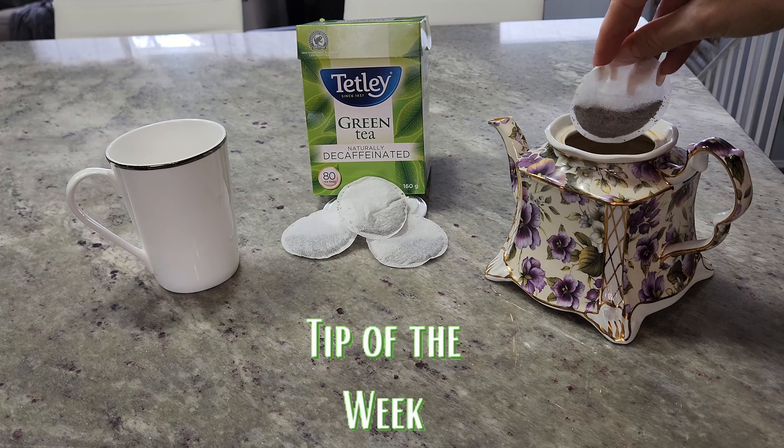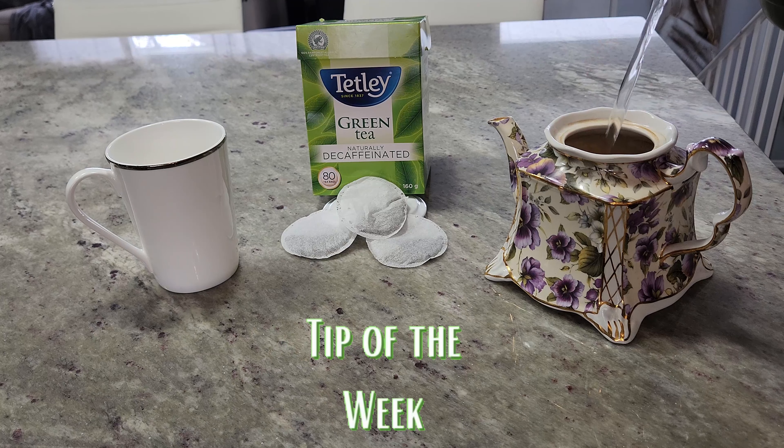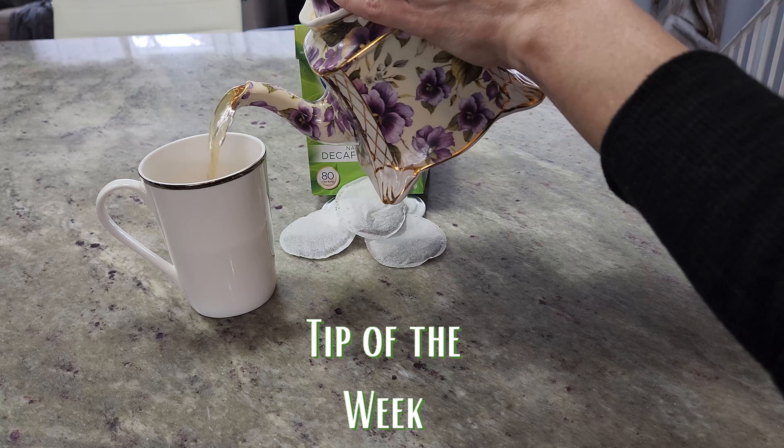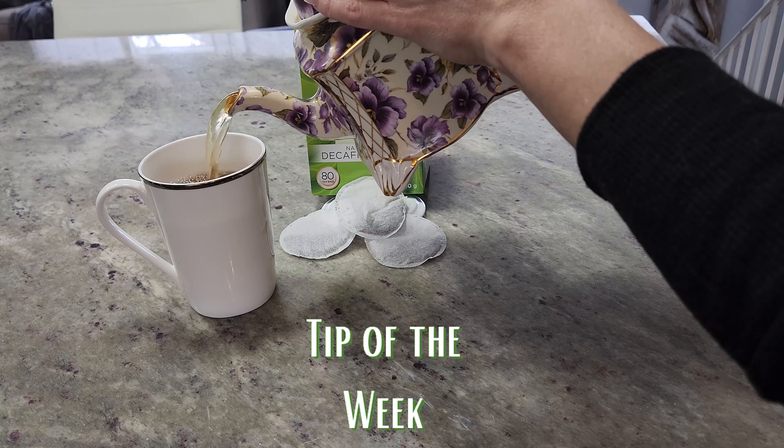Tip of the week: add into your routine two 16-ounce cups of decaffeinated sugar-free green tea per day. Green tea is loaded with antioxidants, it helps with digestion, supports brain function, and helps boost the metabolism.